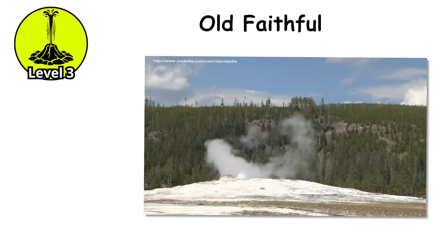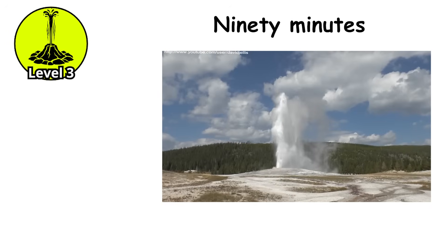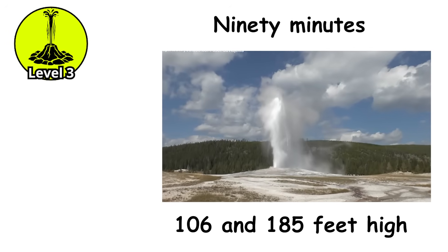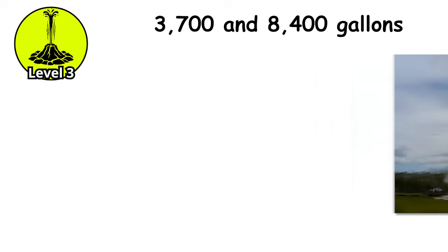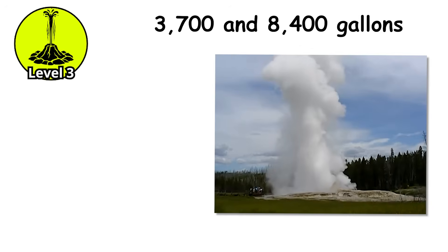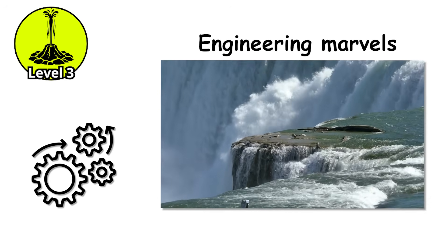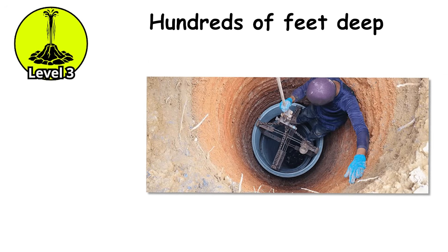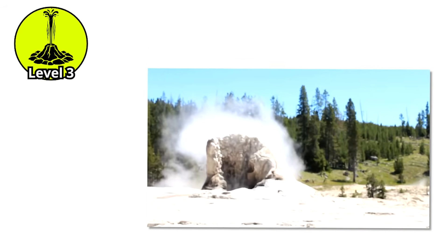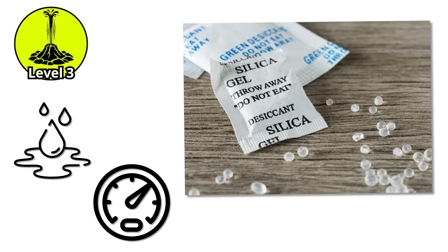Old Faithful, perhaps the most famous geyser on Earth, sits at the lower end of this level. It erupts roughly every 90 minutes, shooting water between 106 and 185 feet high. Each eruption ejects between 3,700 and 8,400 gallons of boiling water. The plumbing systems of giant geysers are engineering marvels of natural hydraulics. Boreholes drilled near geyser vents have revealed conduits extending hundreds of feet deep, sometimes branching into multiple chambers. These systems are self-sealing — the silica-rich water deposits minerals that gradually close cracks and maintain pressure integrity.